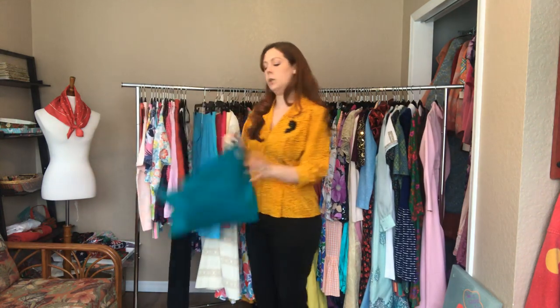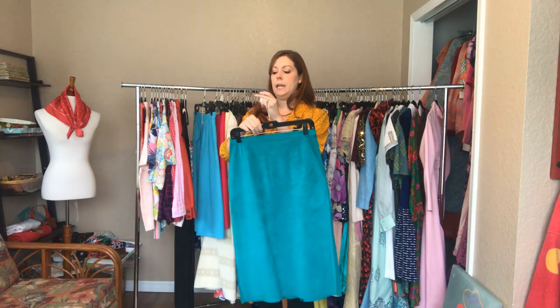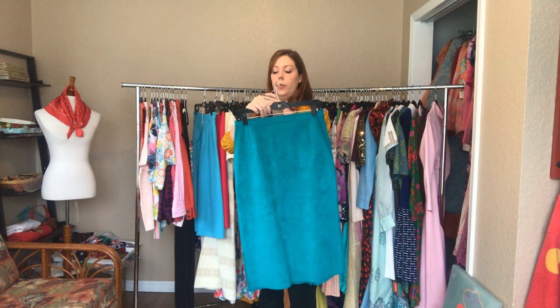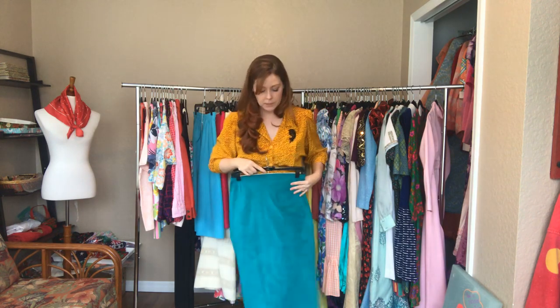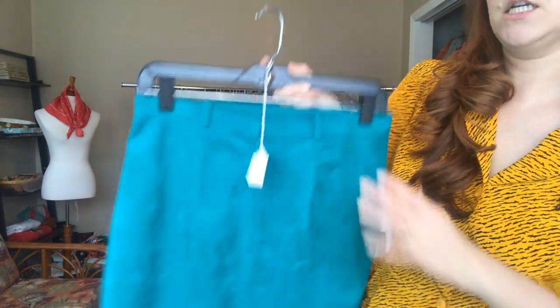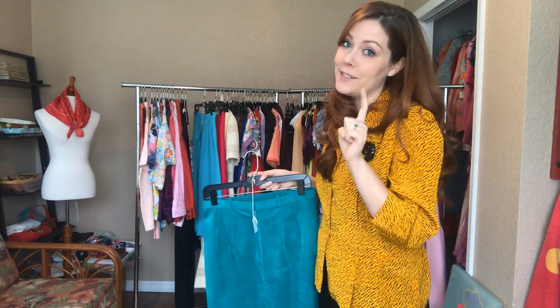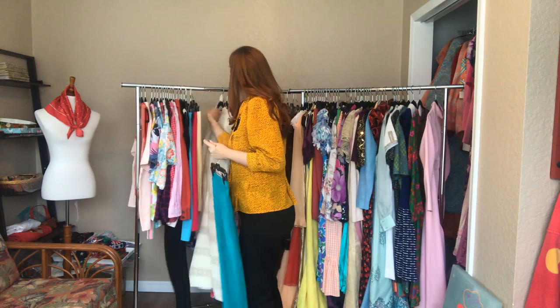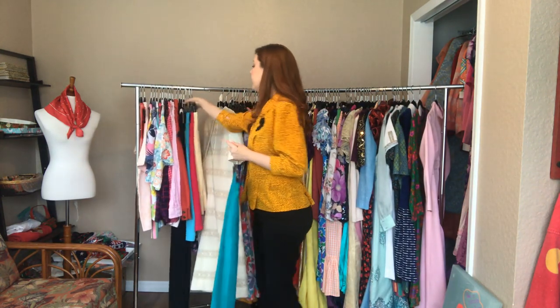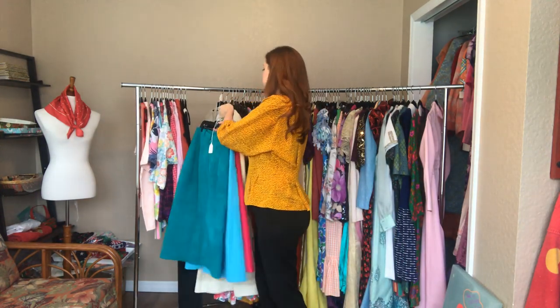And then this teal suede - it is a 30 waist and a 38 hip. This hits right at my shins. All of these skirts are $20 - we've hit the $20 items when we hit the skirts! I'm killing it on this closet clean out. Every single skirt starting from the skirts are $20 items.